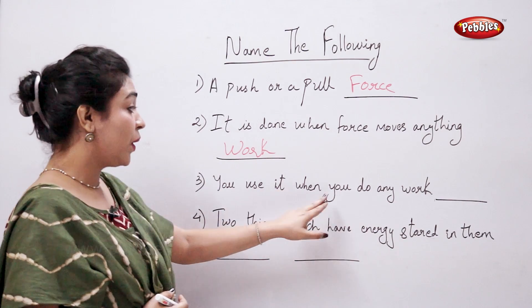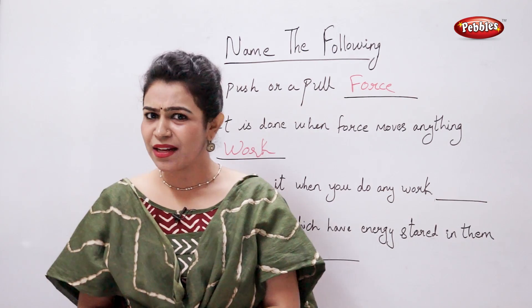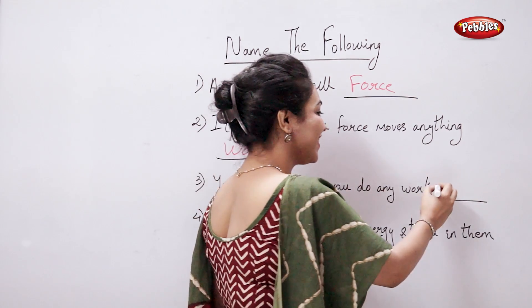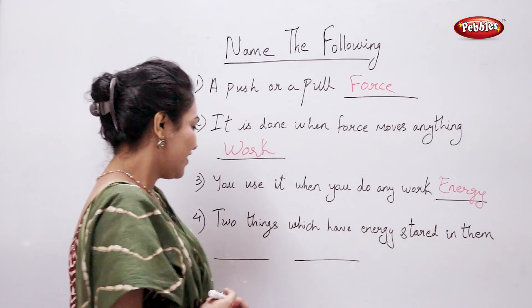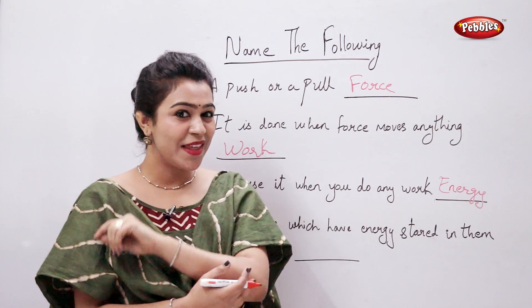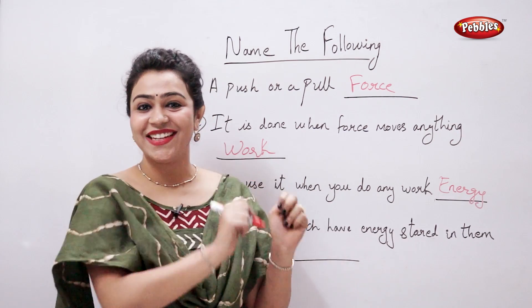You use energy when you do any work. Can you name two things which have energy stored in them? Petrol and batteries — perfect!